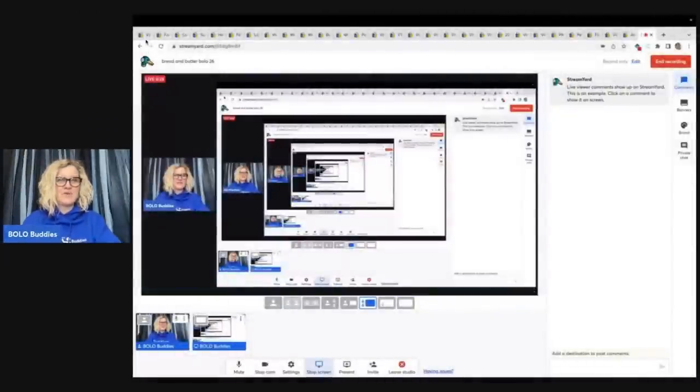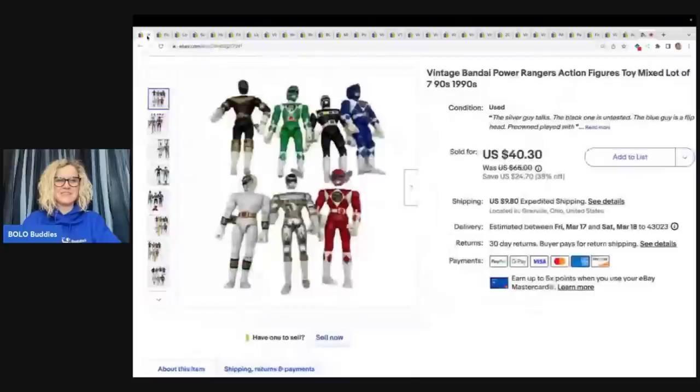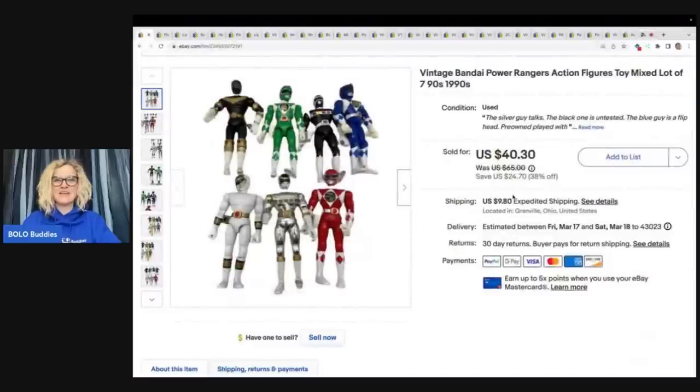I am a full-time reseller, so this is my job, and I absolutely love it. The first item I sold are these vintage Bandai Power Rangers action figures from the 90s. I got these out of a thrift store mystery box and I sold them for a best offer of $34 plus shipping.